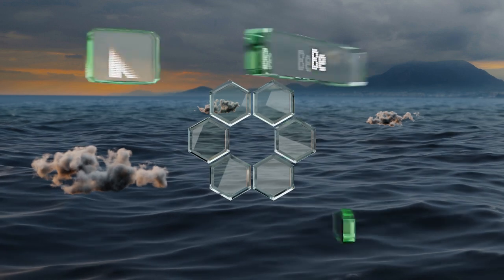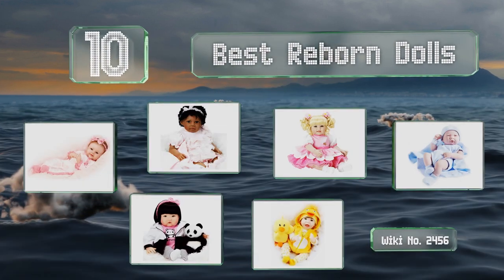EasyVid presents the 10 best reborn dolls. Let's get started with the list.